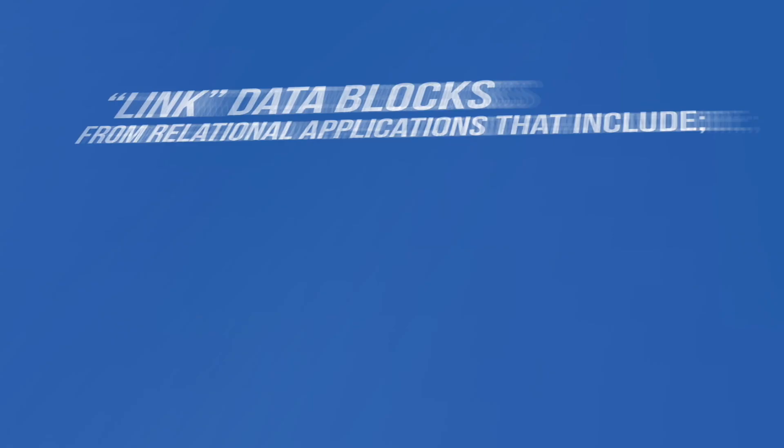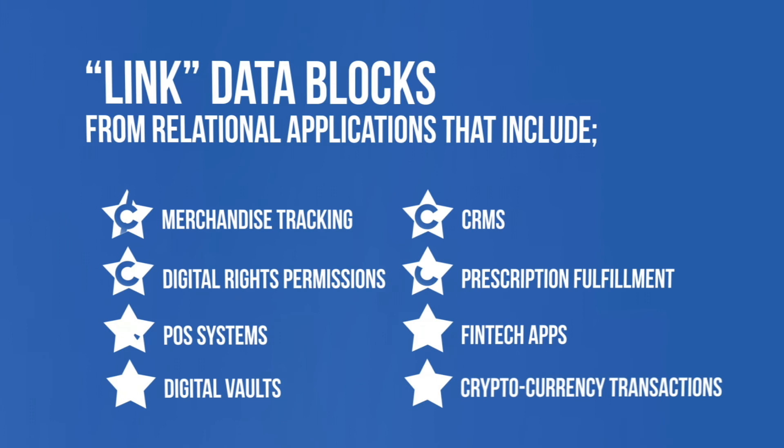In fact, the Star Chain is already deployed to work in concert with chains that link data blocks from relational applications that include merchandise tracking, digital rights permissions, POS systems, digital vaults, CRMs, prescription fulfillment, fintech apps, and of course, cryptocurrency transactions.